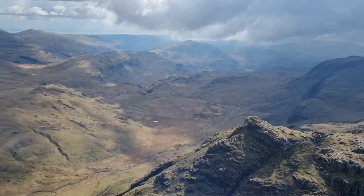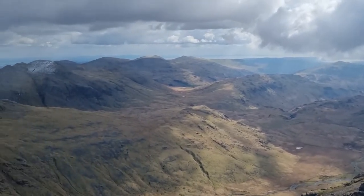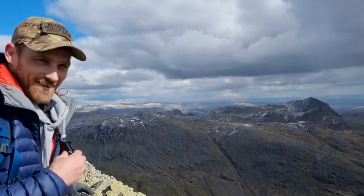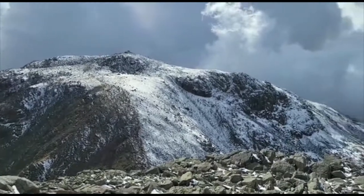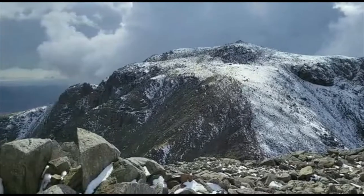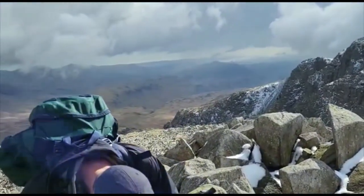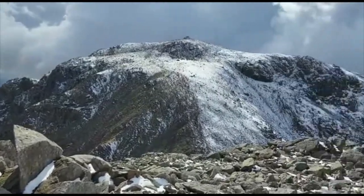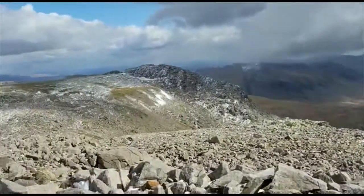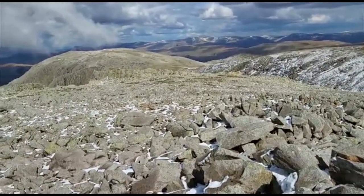Look at your bivvy there. Looks a little bit rocky to be honest mate. This is the top of Broad Crack while we're heading over there.